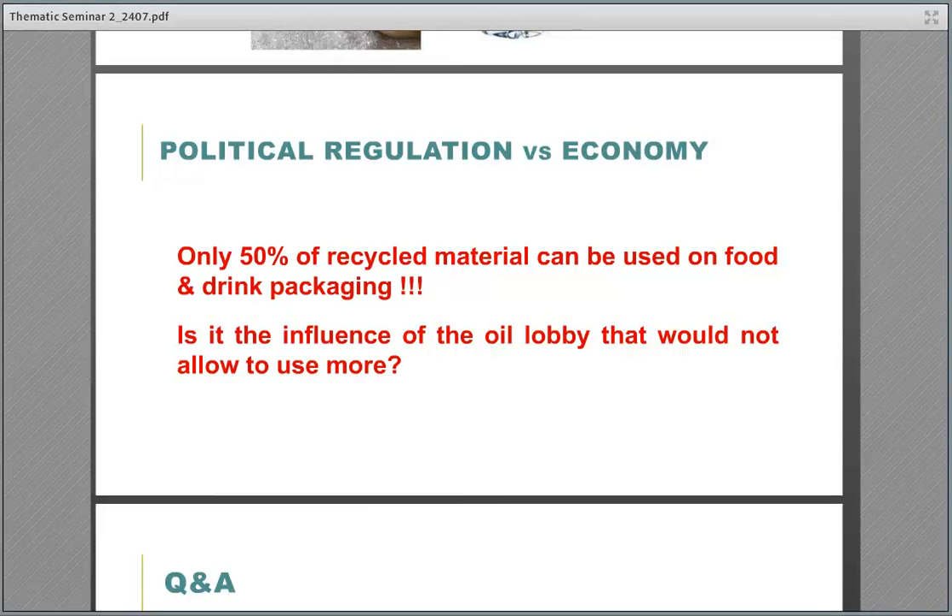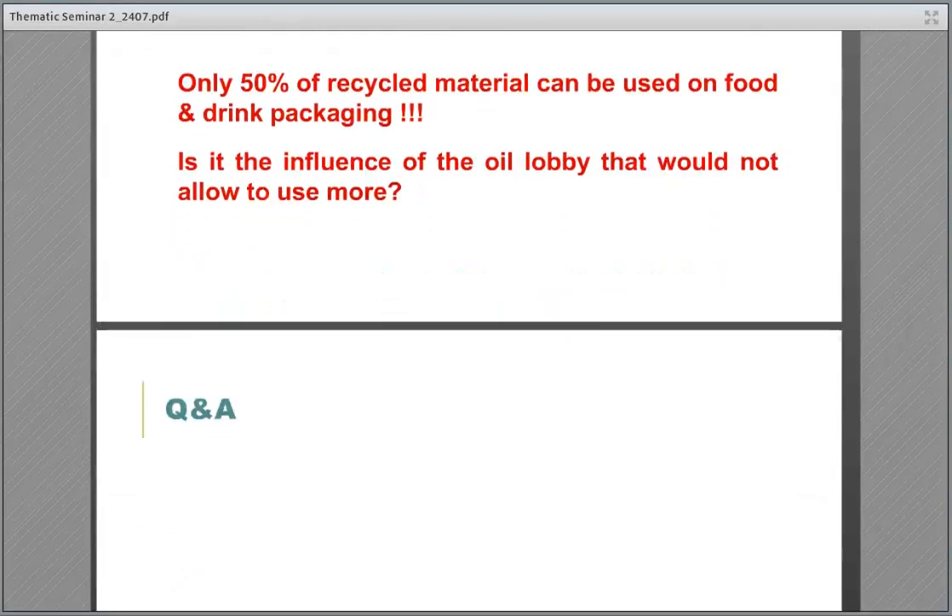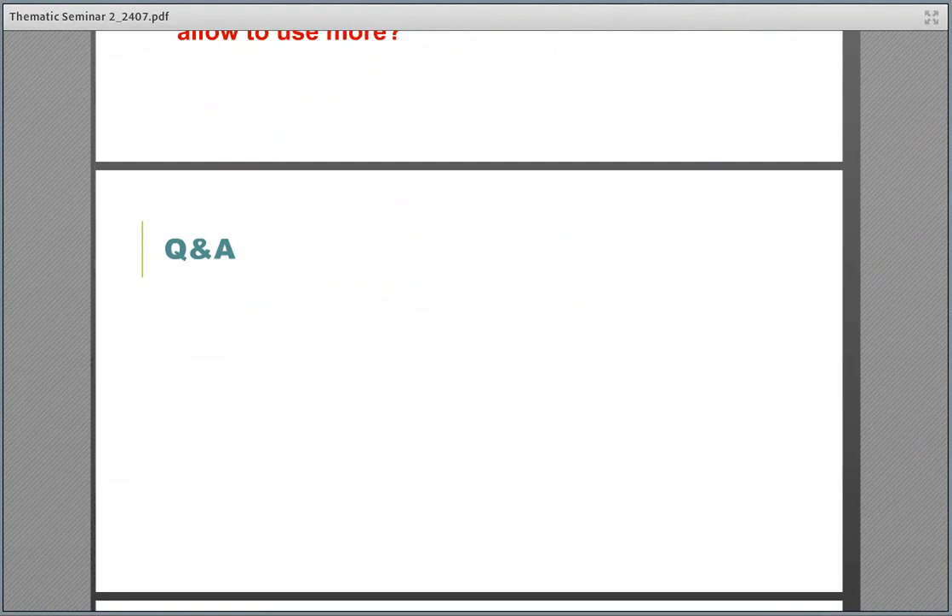Thank you for your attention. I perhaps haven't gone through all packaging topics, but I hope to have given you a short overview of the problems of recycling. Now we can go through questions — if someone has a question, I'm always available.